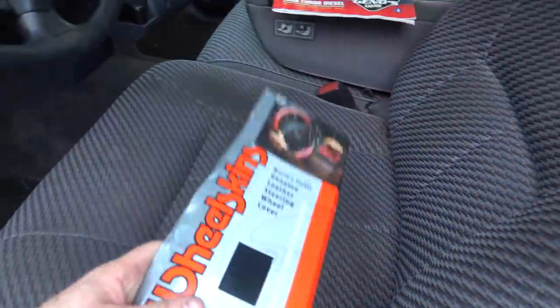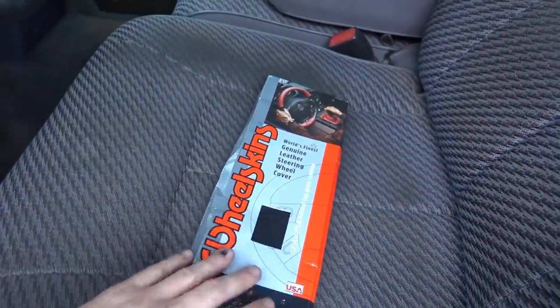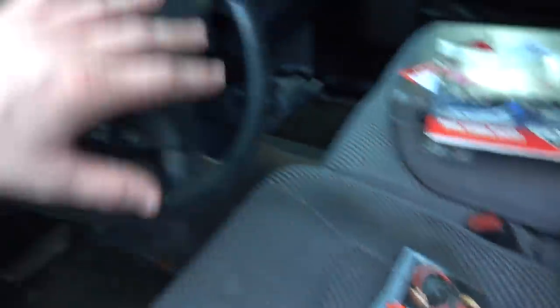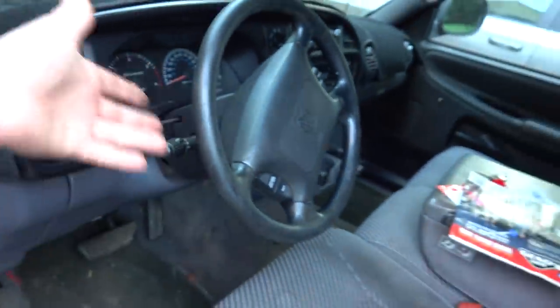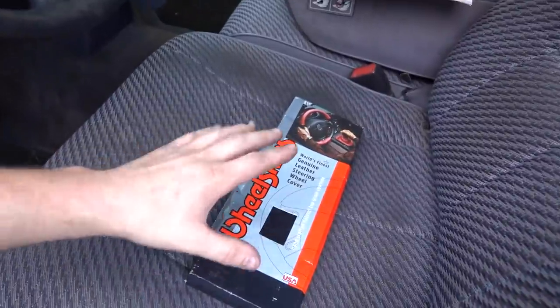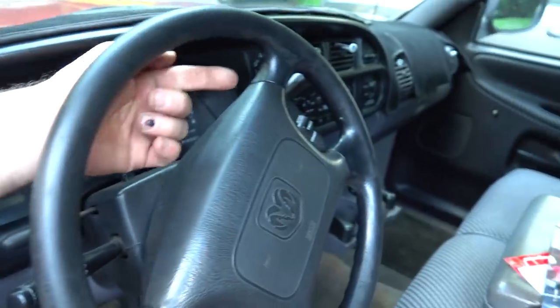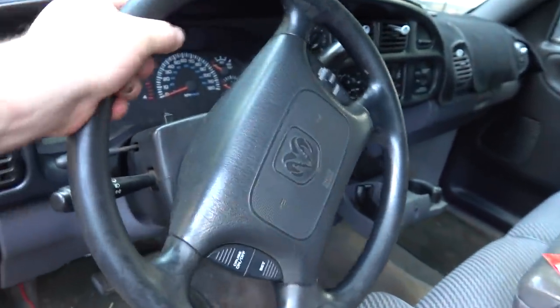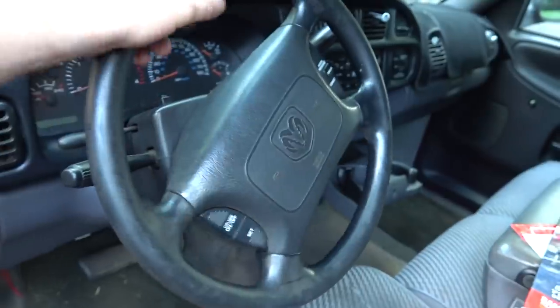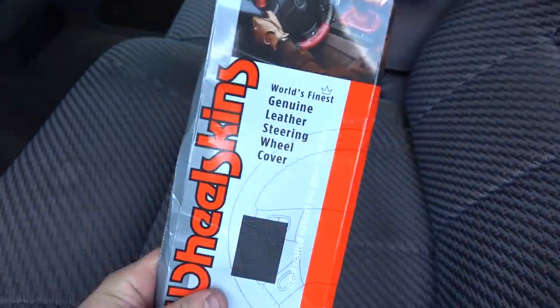How we're going to fix this is we have these wheel skins from Geno's. What this is is basically a leather cover for the wheel. And I know what you're thinking — a steering wheel cover. Well, these are nice because they actually are stitched. You have to put it on here and stitch it yourself, so it gives a nice tight feel to the steering wheel. It won't slip, it won't move, it won't do anything. This is a fantastic product, and I know that from experience.